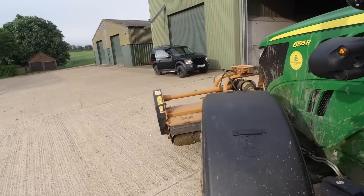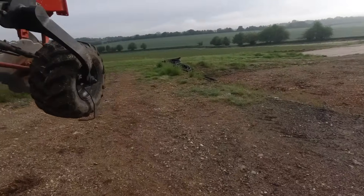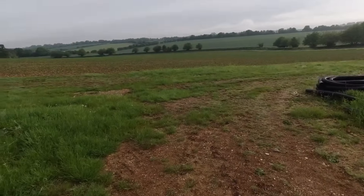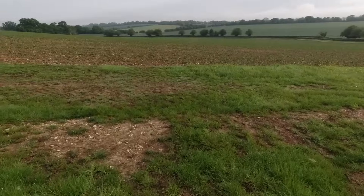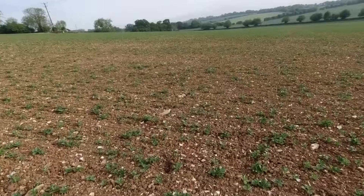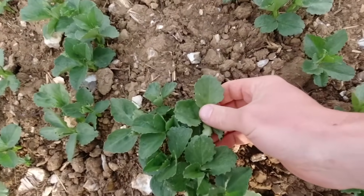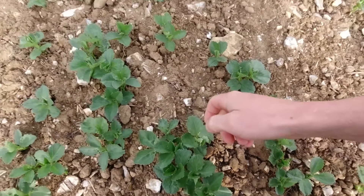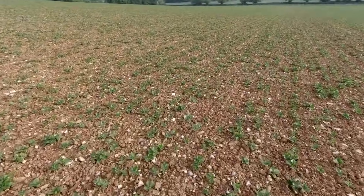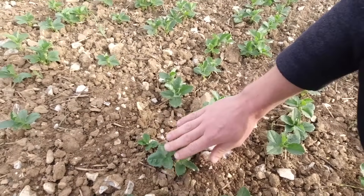Thursday morning, we're back to finish this ploughing. We've got to look at these beans and see how much the weevils are damaging the leaf. They've been eaten by a little bug, and we have got a recommendation to spray them, but we're only going to spray them if they get really bad, as a last resort. They look like they've been cut with scissors - see all the notching around the outsides of the leaves. It is quite bad, and every single plant has been affected by it, so we might have to spray it.